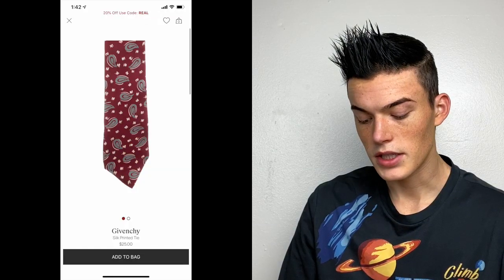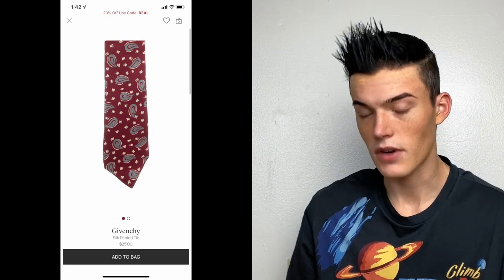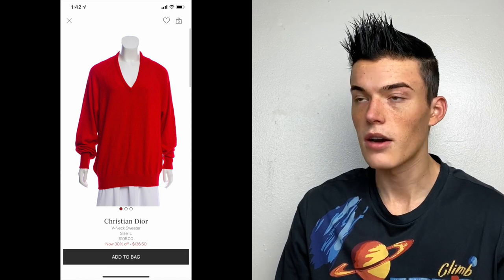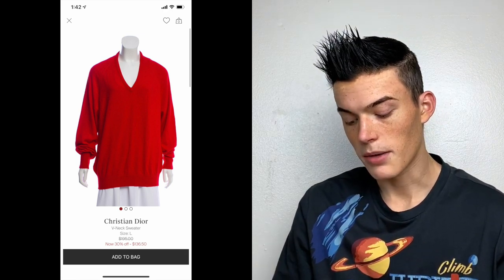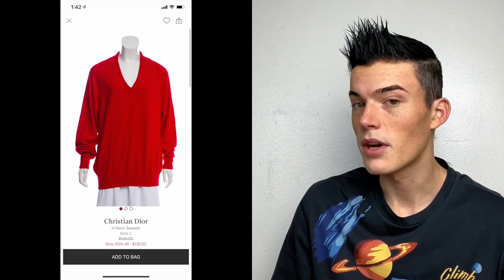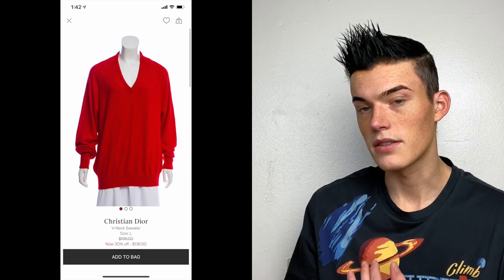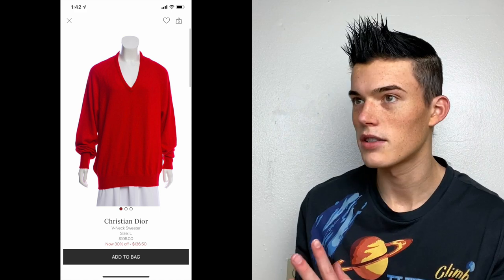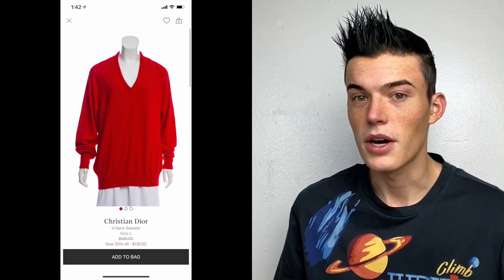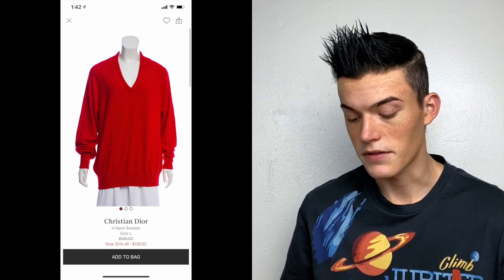Next up is another Givenchy silk printed tie from that same bunch, again priced at $25. Then there's this Christian Dior v-neck sweater, which I got from online arbitrage — I bought a bundle of stuff and this was in it. They priced it at $195. I tried to get them to raise the price, because you can email them to request a price review, but they denied it. If it had been priced over $200 I would have gotten 70% once it sold, but since it's under $200, I get around 55%.